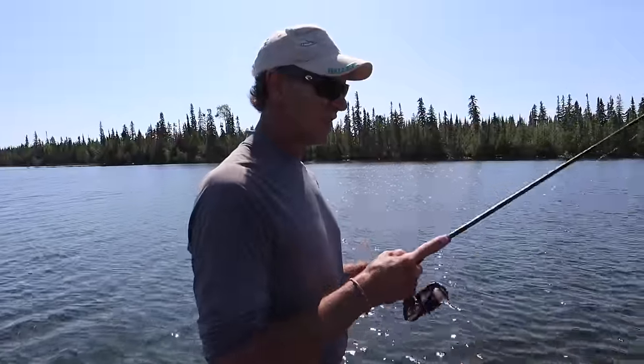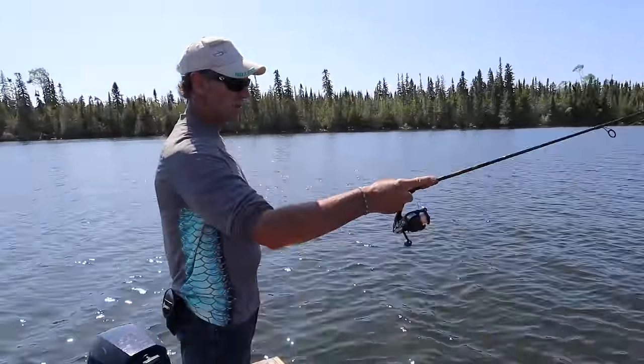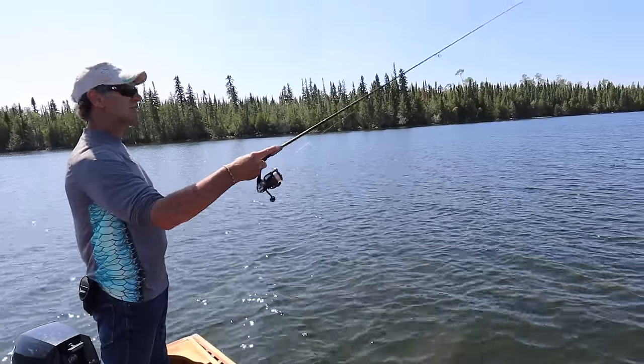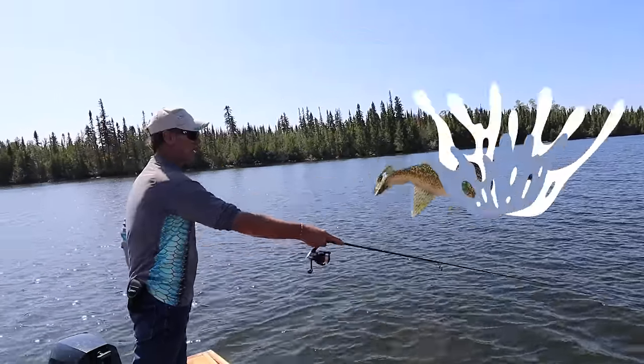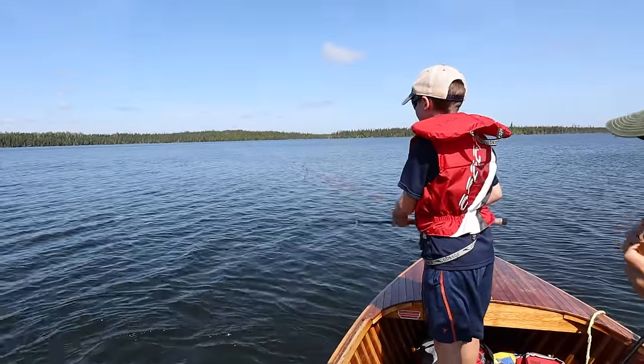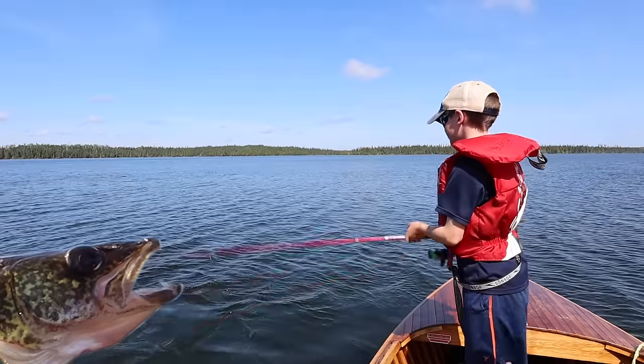The key is to let the jig get down to the bottom — that's where the fish are — and then lift it about a foot or so up and down off the bottom. So the walleye just kind of follow it up and down, up and down, and then they just can't help it and grab it. River, you have perfected the jigging technique. Yep — you'll never catch me.